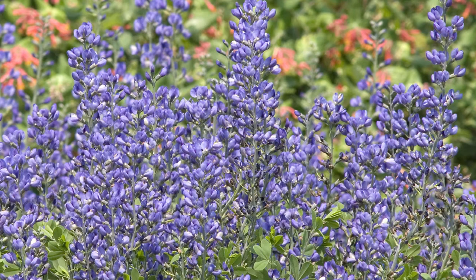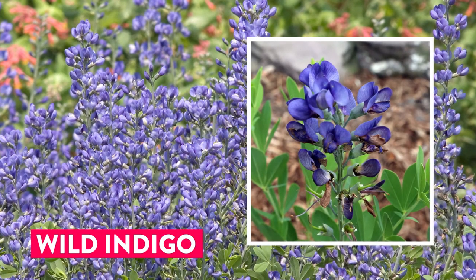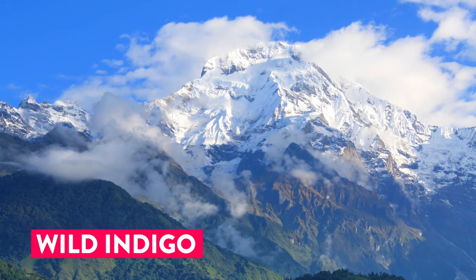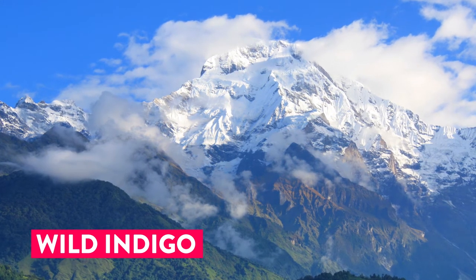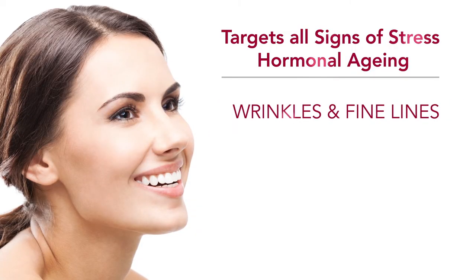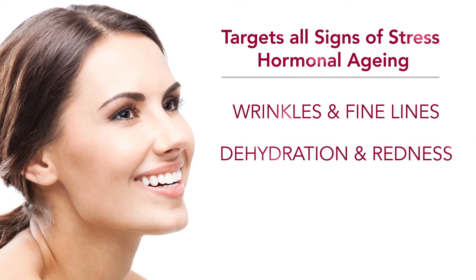The secret lies in this award-winning unique wild indigo extract, found in the Himalayan mountains. It's been used for centuries for its ancient healing properties. This powerful extract gets to work in just two hours to help de-stress the skin and help restore collagen levels.